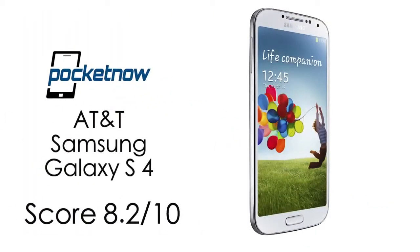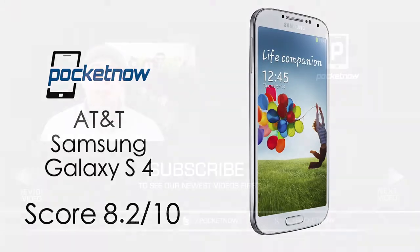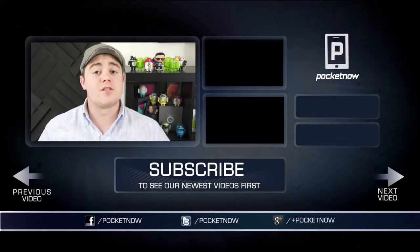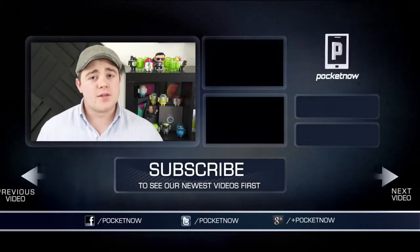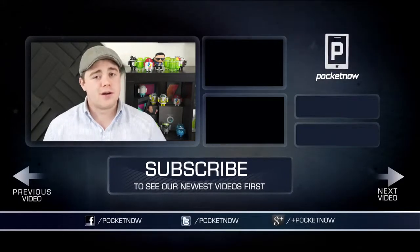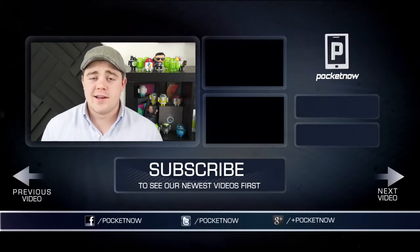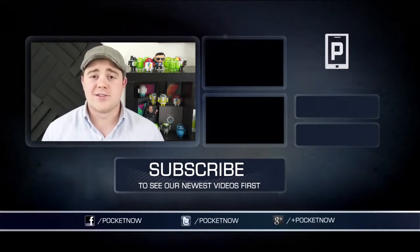We give the AT&T Galaxy S4 an 8.2 out of 10. That's going to wrap up this review, so if you found it helpful and enjoyed it, be sure to give it a thumbs up and click the subscribe button below. Follow us in all the usual places: Twitter, Google+, and Facebook at Pocketnow. You can find me on Twitter at CasperTech. I'm Taylor Martin, and I'll see you soon.